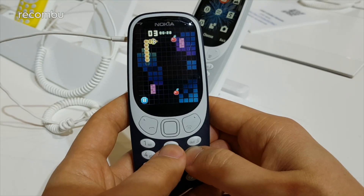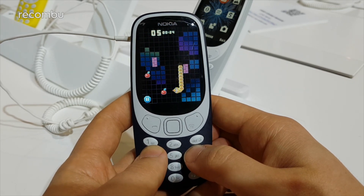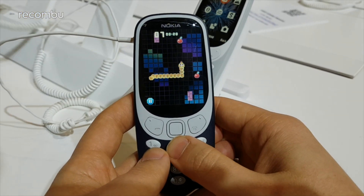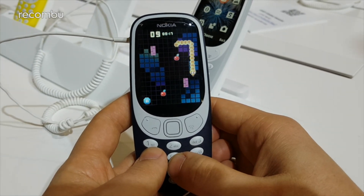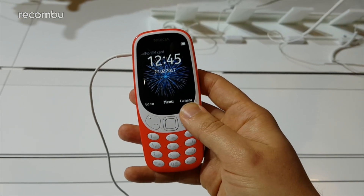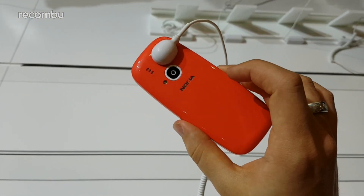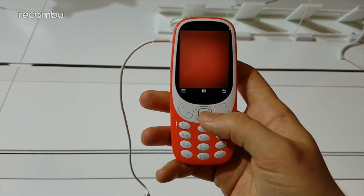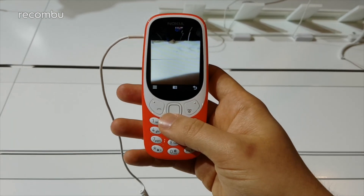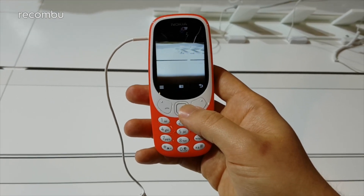Nokia's S30 Plus OS doesn't just put Snake back at your fingertips. The phone's 2.5G network support means you can jump on the web using the preloaded Opera browser, and access to services like Facebook and Twitter is also possible, albeit in a less complete form than on other phones. And unlike the original 3310, you can snap color photos by way of a 2-megapixel rear-facing camera with LED flash. Picture quality is as terrible as you might expect, but for nostalgia fans there's reason enough to pick up this fun and funky festival phone.